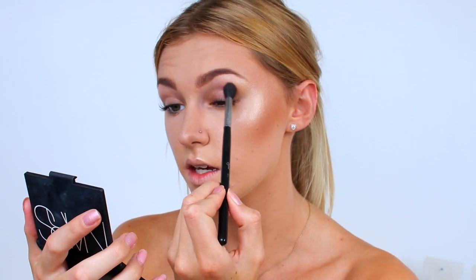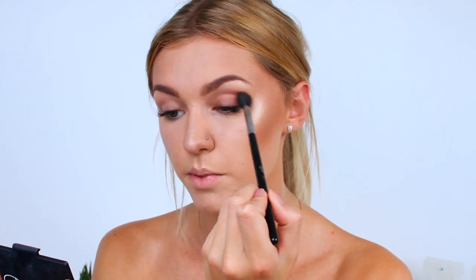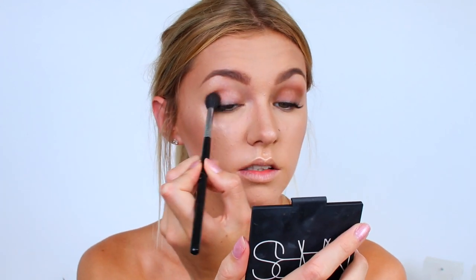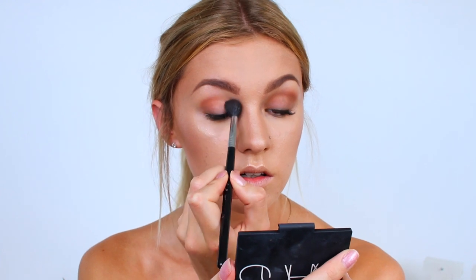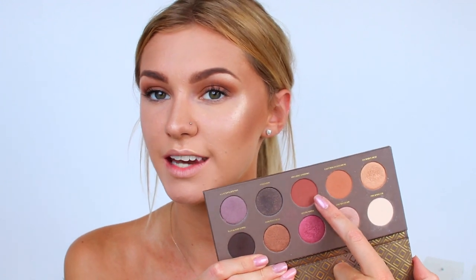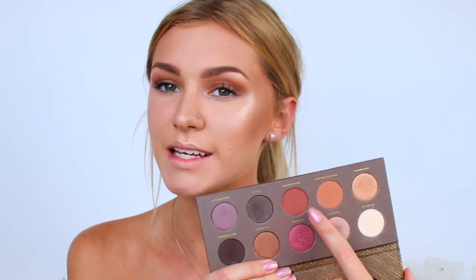I'm just taking it back and forth like a windshield wiper into my crease. Then going in with the darker shade next to it, I'm going to place this on my crease and darken up my eyes just a little bit. I'm going to use the same brush but just be a little bit more careful — again just using the Sigma E40 brush.